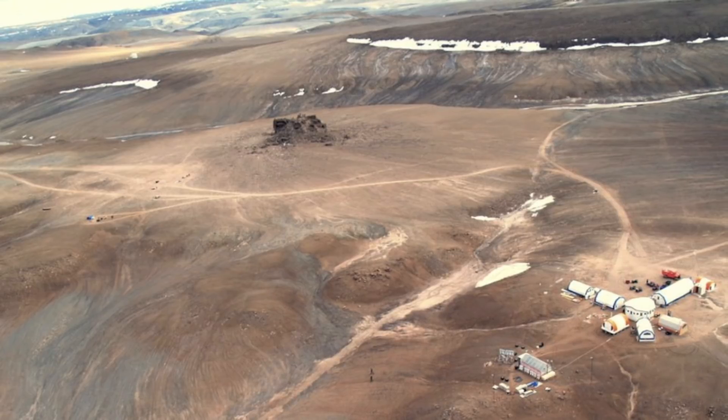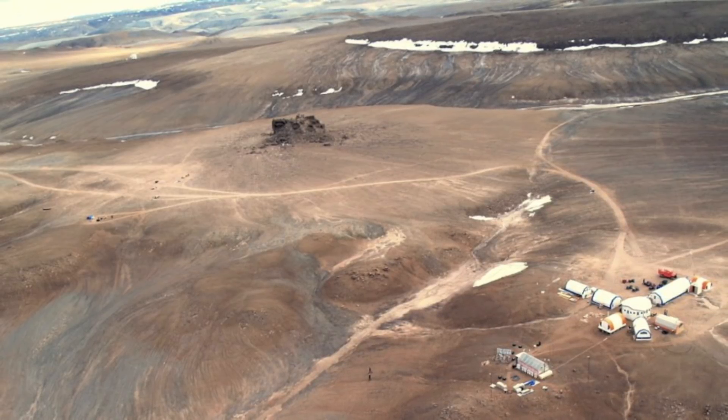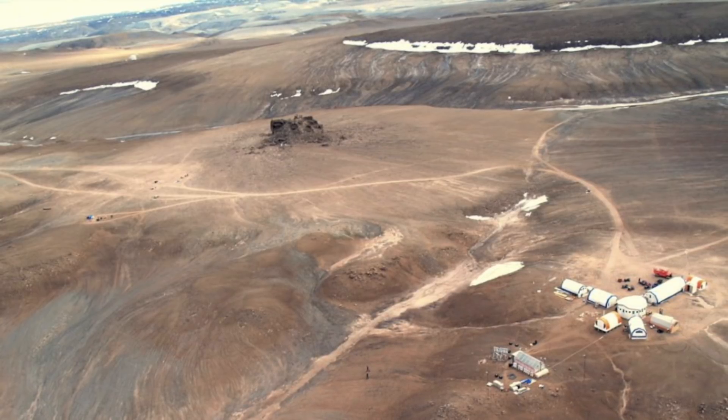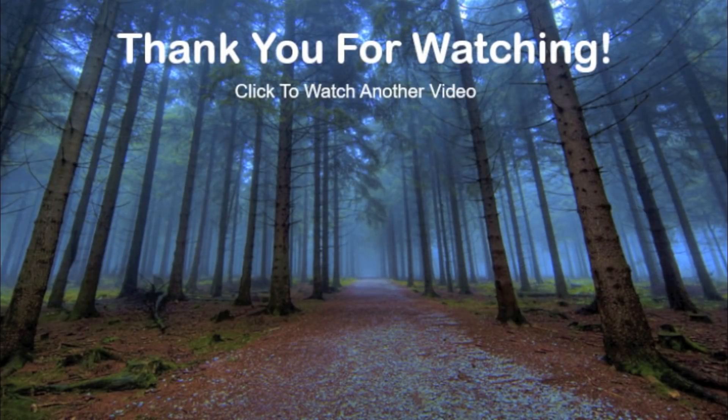But what do you think these anomalies on Mars are? Let me know in the comments. Thanks for watching, and don't forget to subscribe for more countdown videos.